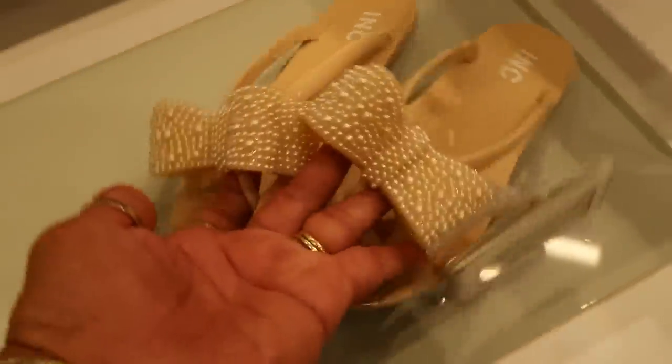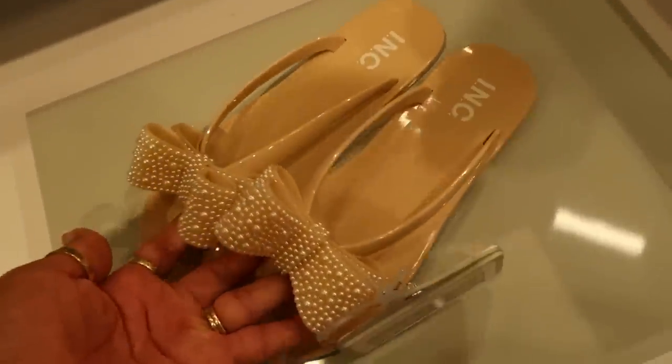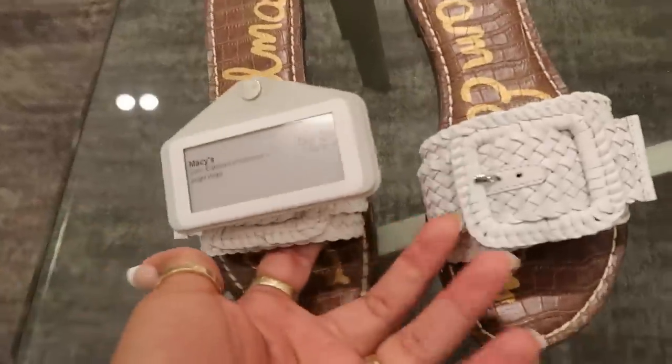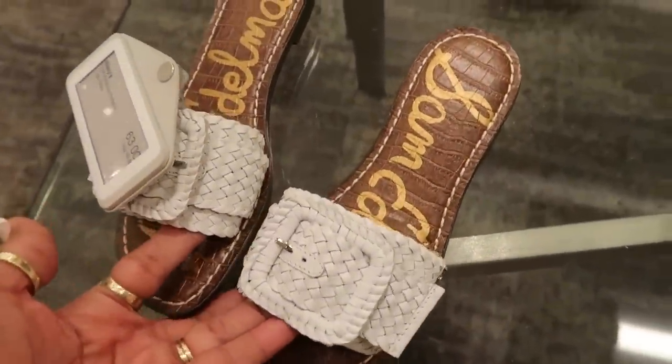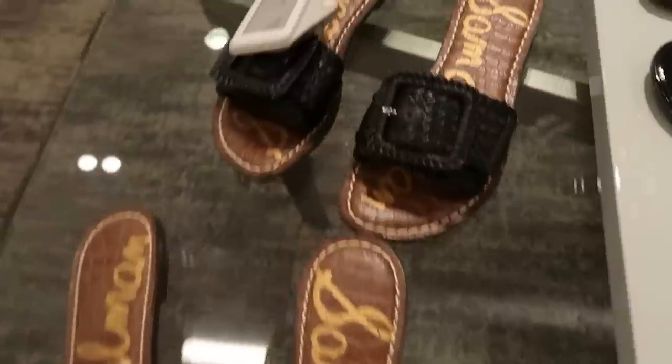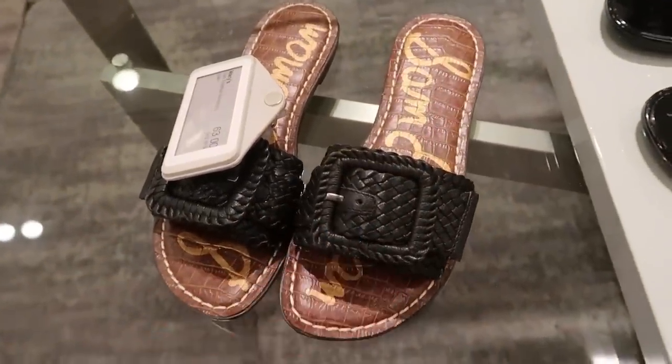These right here with the cute pearls on it, $75 International Concepts. And just so you guys know, most of these shoes, or mainly all of them, you can find online. These Sam Edelman's are $63. Love the big buckle on the top and the woven detail. I think those are really cute.